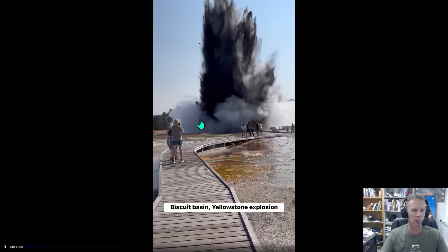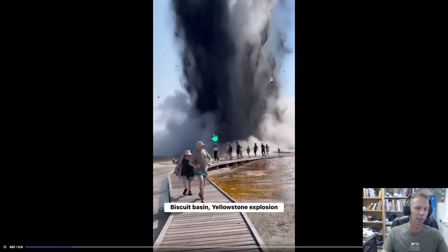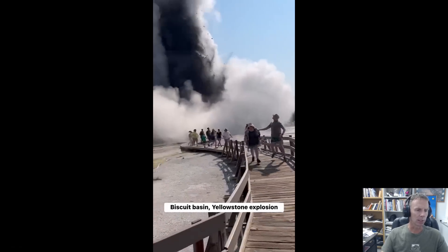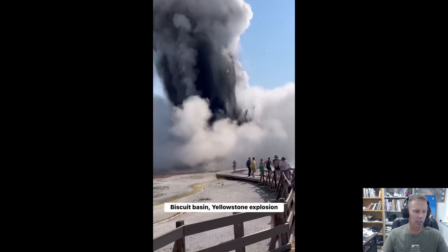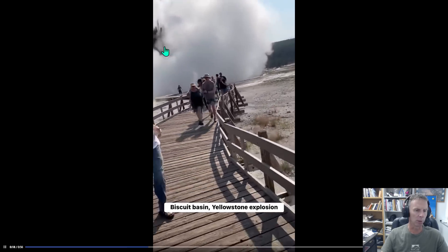It's jetting much higher than it was previously. This was, if I'm not mistaken, just a hot spring, not a geyser system. But apparently there was some steam and pressure built up in that hydrothermal system, and that has erupted explosively in this area.